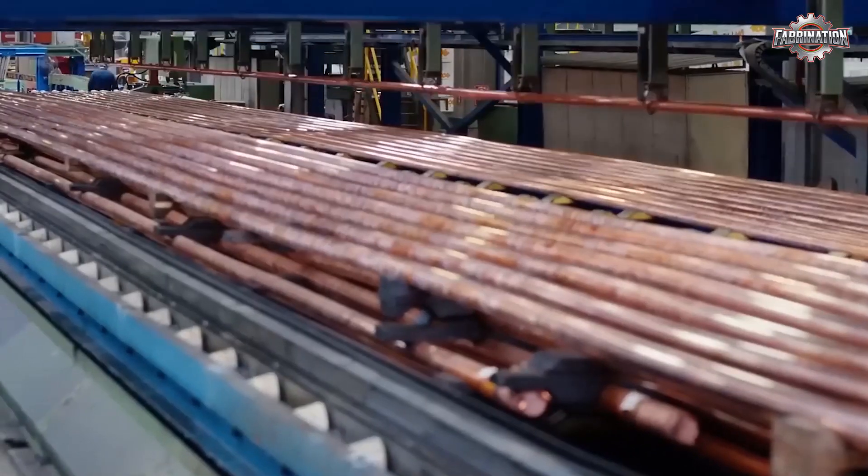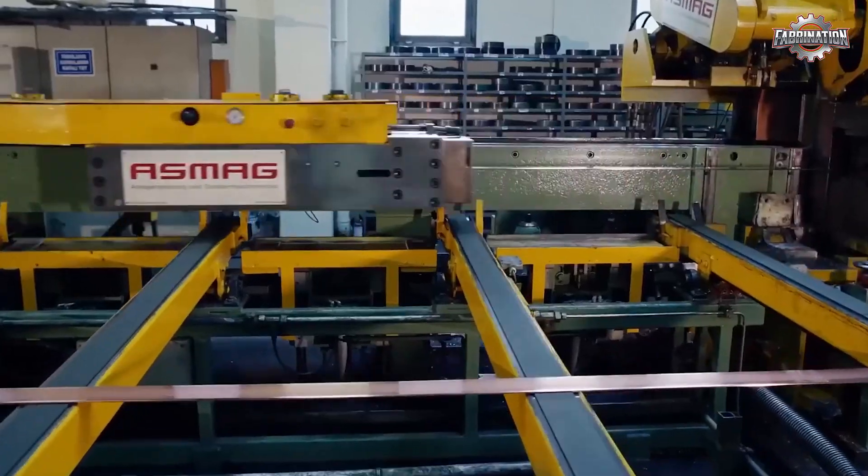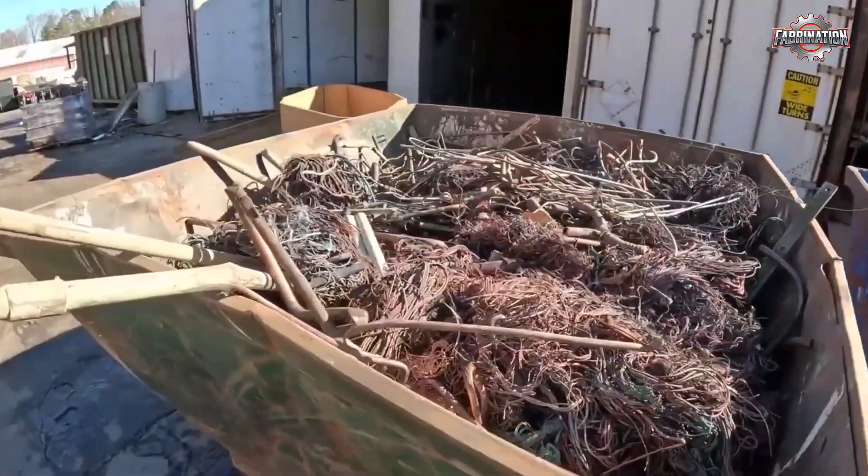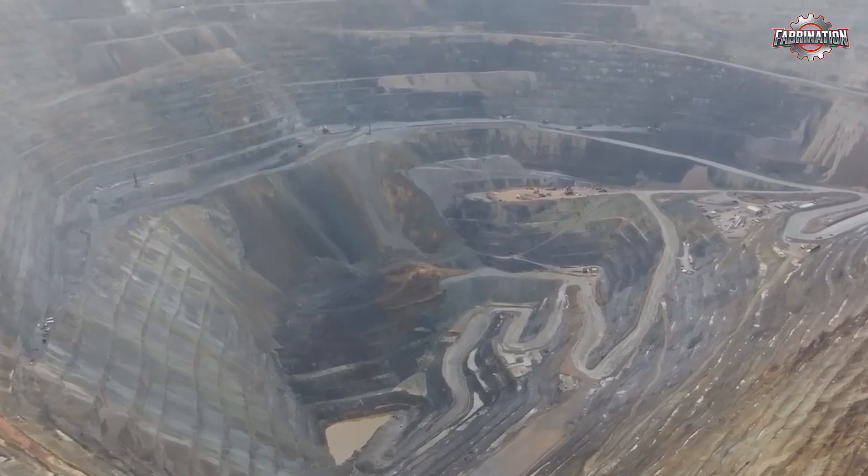That's why more and more industries are turning to recycling. In fact, nearly one-third of the copper used today comes from recycled scrap. It saves money and reduces the need for digging up the earth.